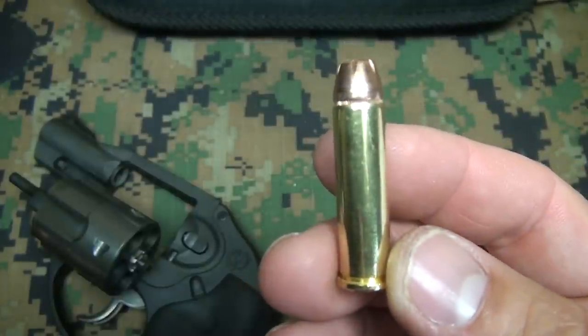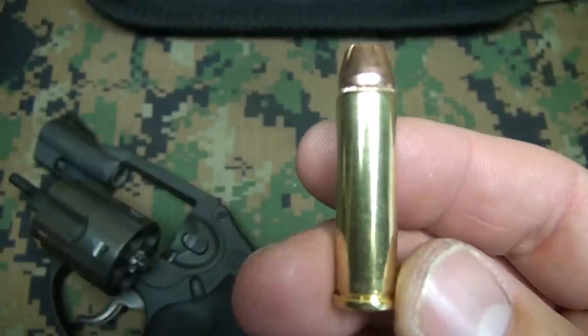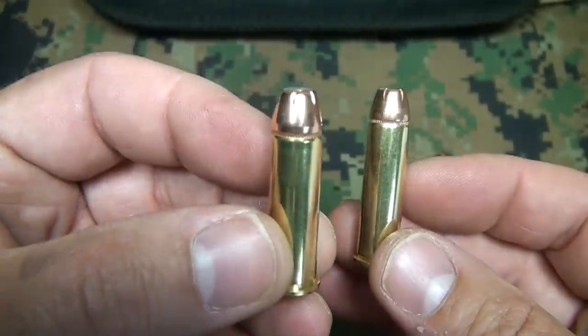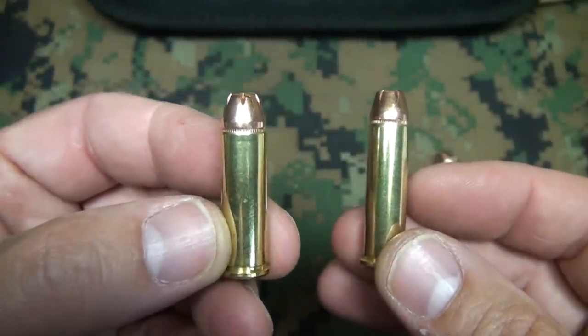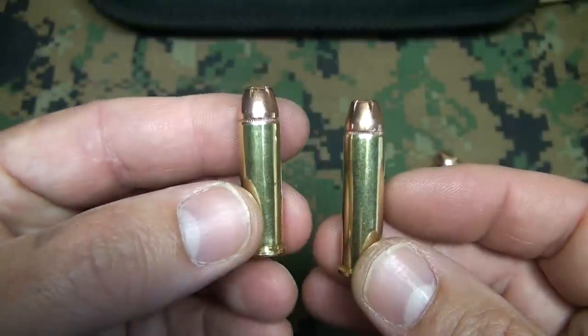The .357 Magnum is a renowned one-shot stopper. The velocity and ballistics on this are just exceptional and proven. One of the good things about having a .357 Magnum is that you can shoot .38 Specials in this revolver. You can do your practice and training with .38, which has a lot less recoil and is really more of a pleasure to shoot.